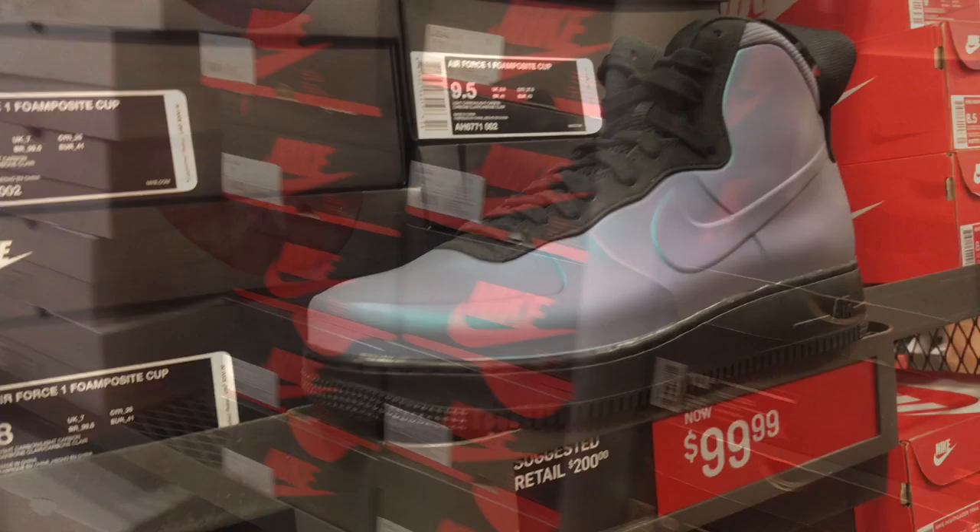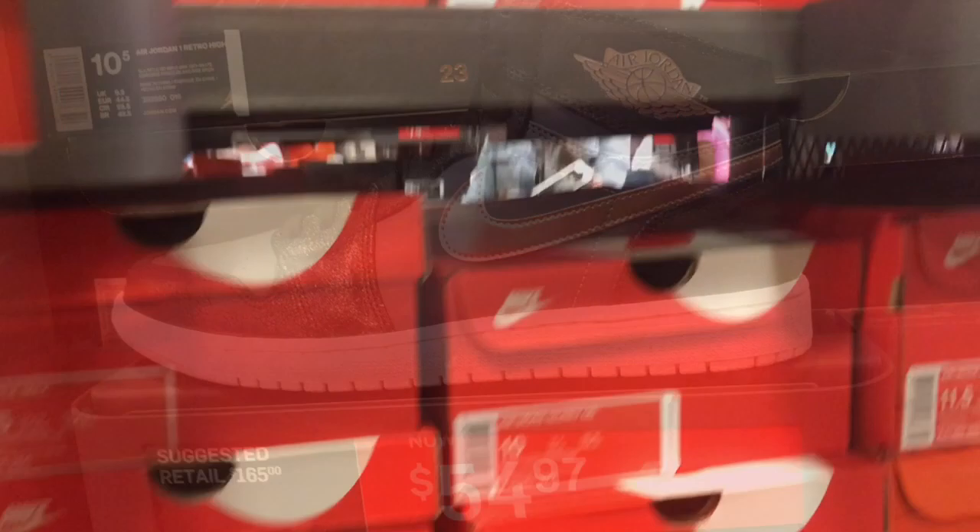Nobody really cares about these ones for $54.97.